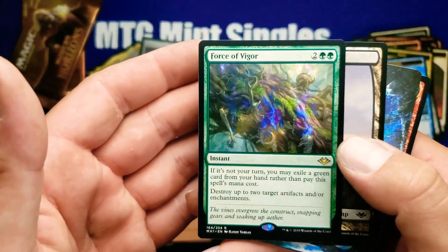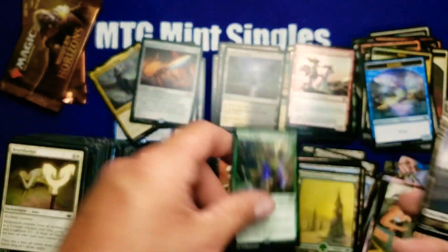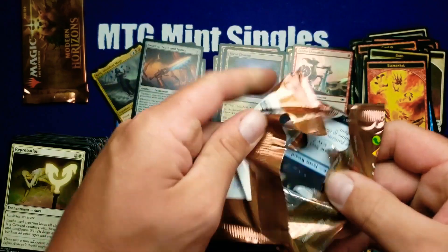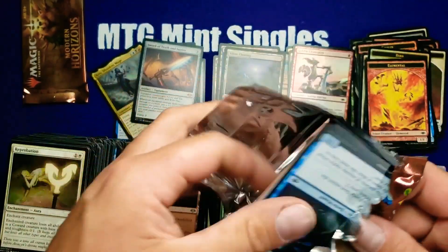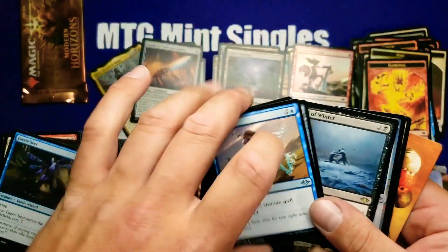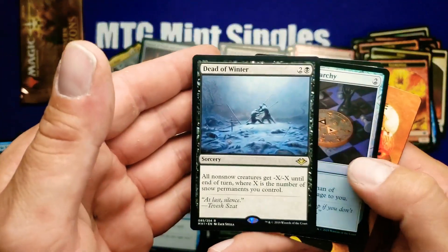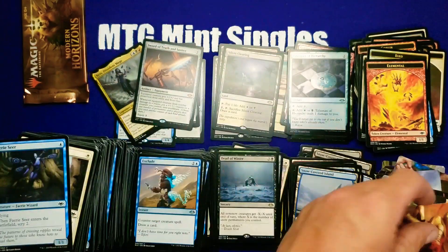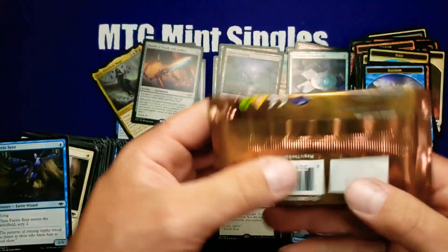Force of Vigor — definitely been trending upwards. A good pickup if you can grab it in a trade; I wouldn't go out of your way and pay too much for them, but I definitely think they're going to continue to trend upwards. Dead of Winter. Cool talisman foil — talismans are always good, definitely going to be worth like three or four dollars.